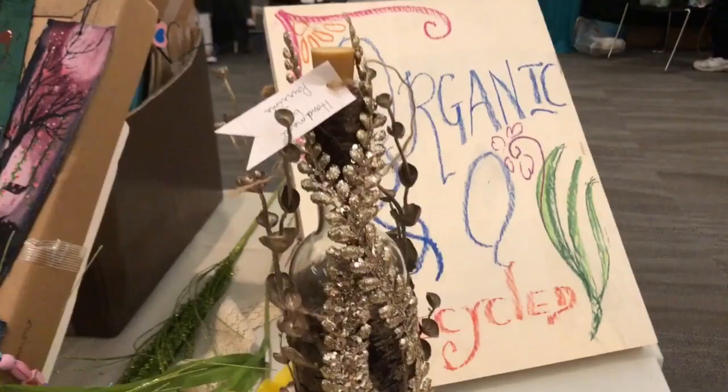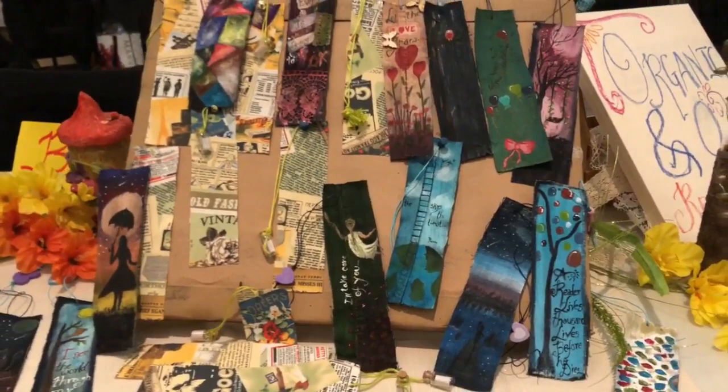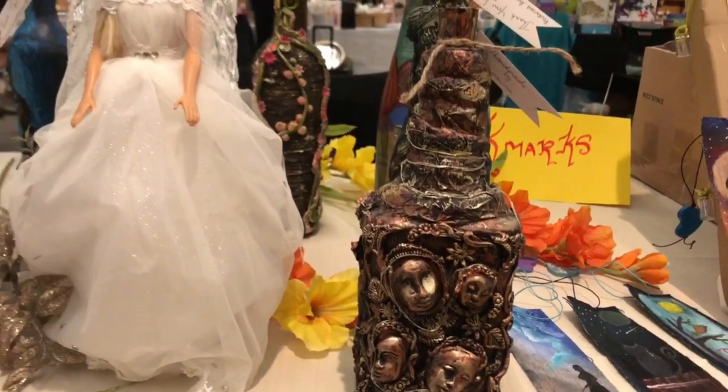Hi, hello everyone, welcome back to this channel. This is a stall load of video — an art and craft exhibition where my friend participated in this display. It is handcrafted, recycled and organic. This friend is very nice.